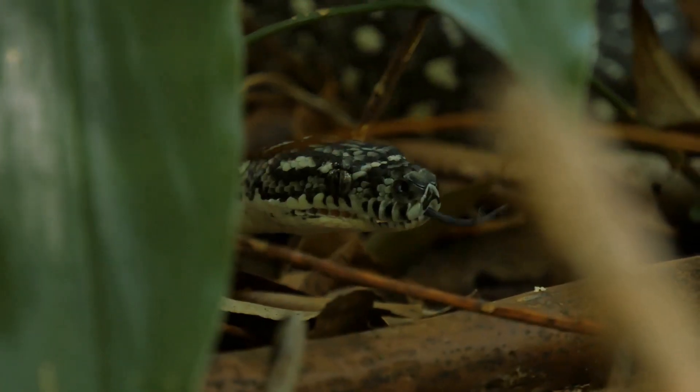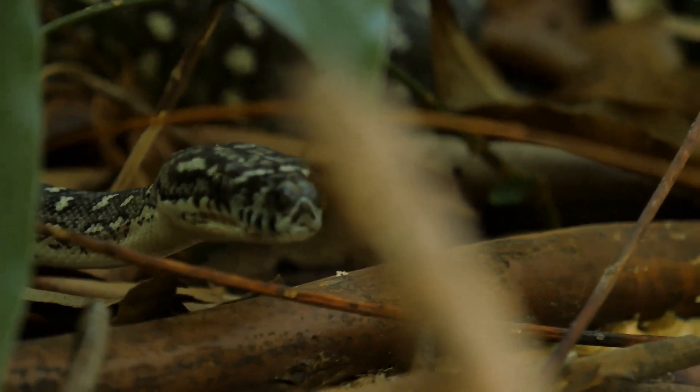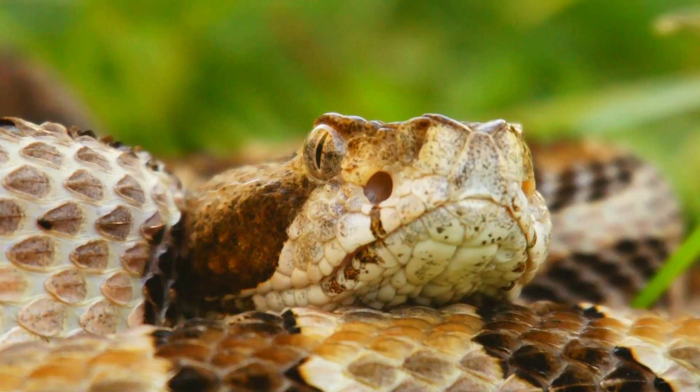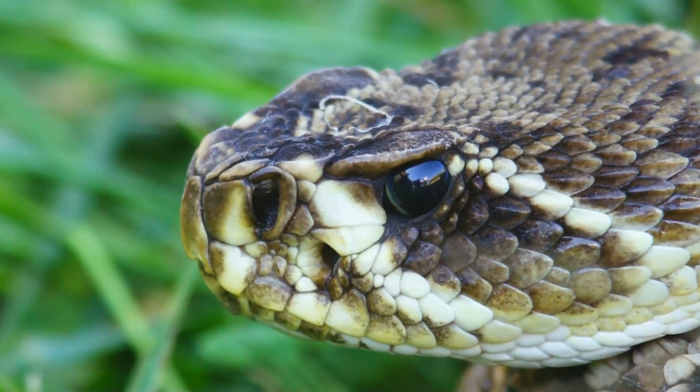Hey there, nature enthusiasts! Ready to dive into some mind-blowing facts about one of the most fascinating creatures in the wild? Today, I'm talking about rattlesnakes — the ones with those iconic tails. Trust me, by the end of this video, you'll see them in a whole new light.